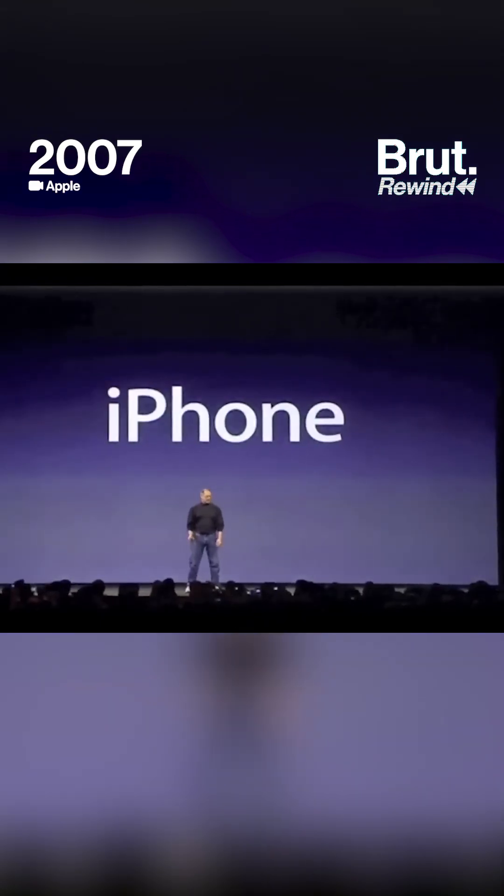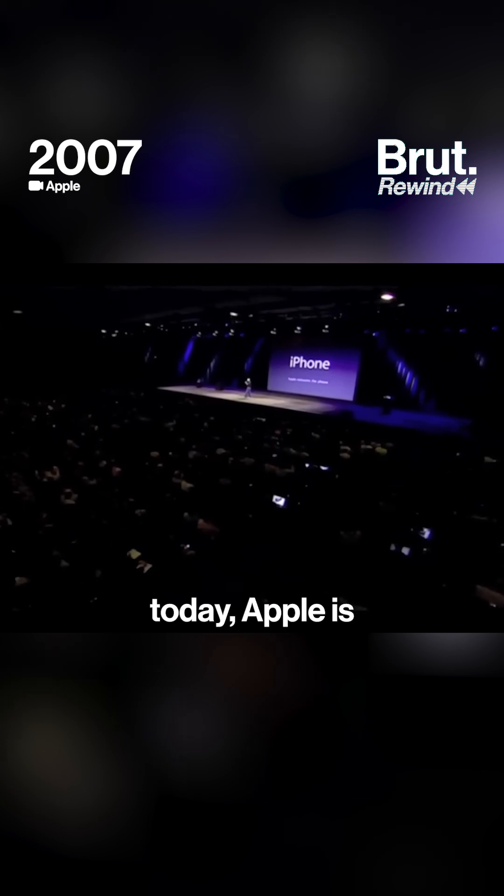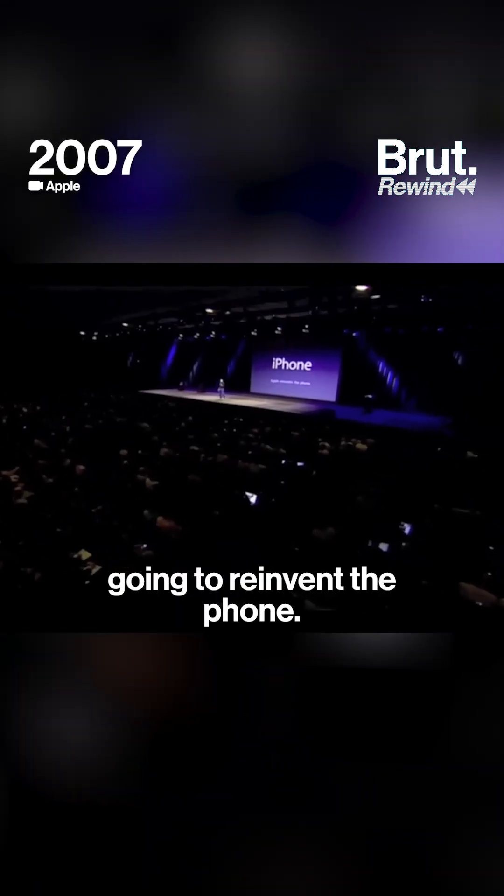iPhone. Today, Apple is going to reinvent the phone.